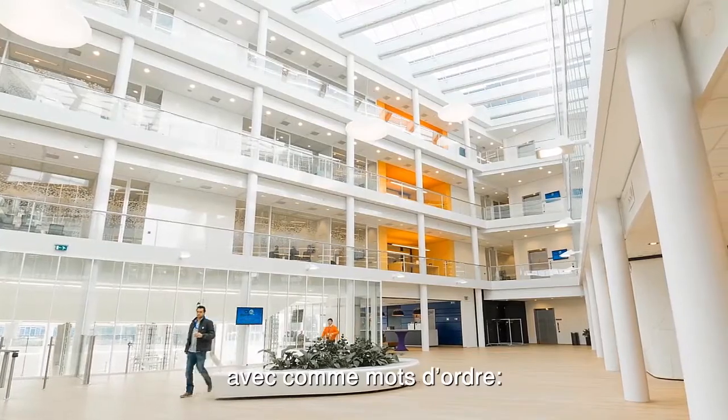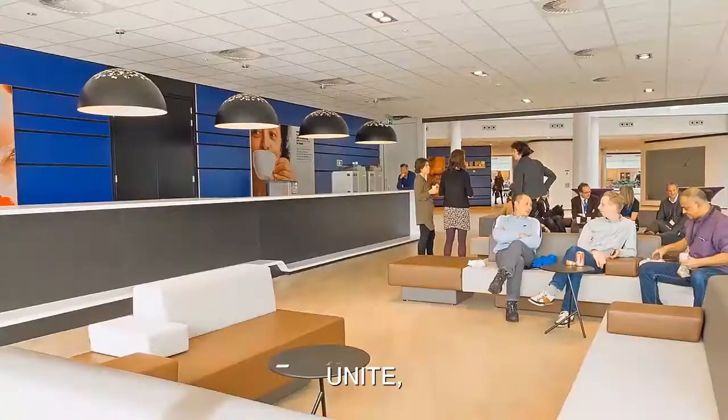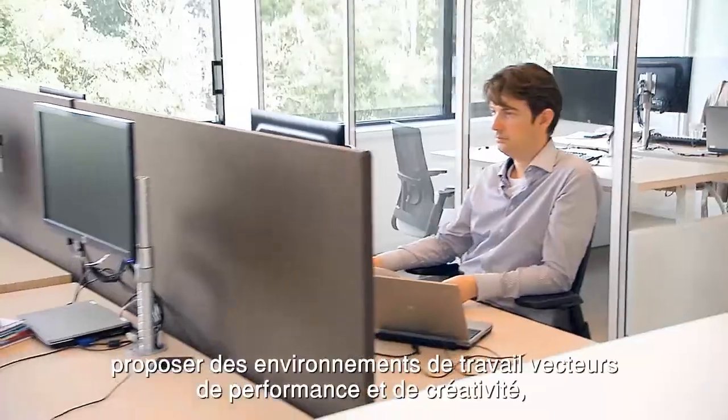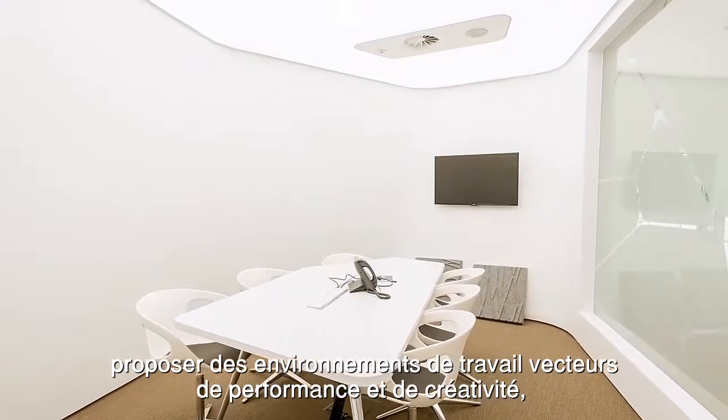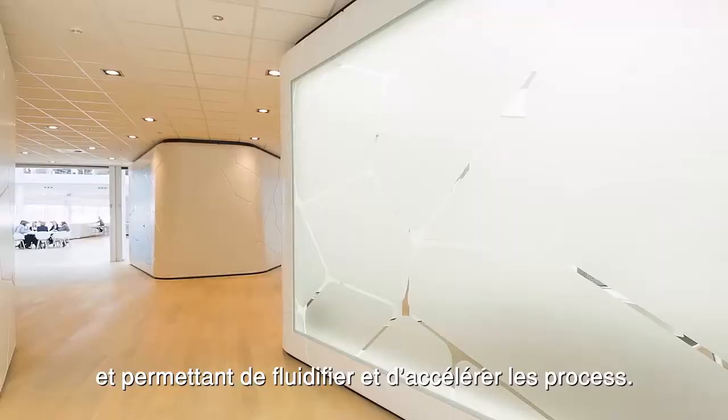Three key words define the vision for the new building in Utrecht: unite, inspire and connect. The goal is to create a workplace which allows greater efficiency, where creativity is stimulated and processes can be speeded up.